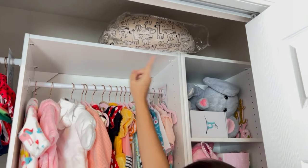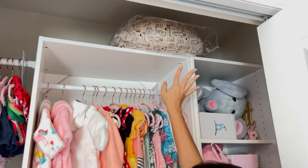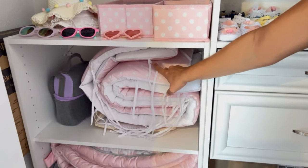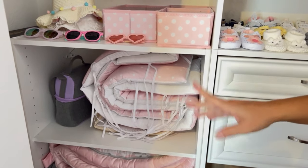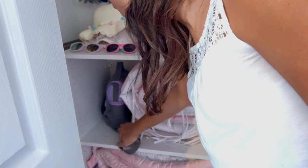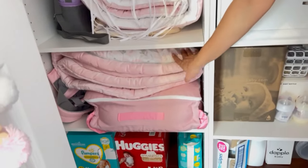I have two nursing pillows — one is in the hospital bag and the other is here waiting for her. In here I have the crib bumper, which we're not gonna use at the beginning so it's stored here for now. Her main diaper bag is already ready for the hospital, but I have this smaller one here that we can use as well.